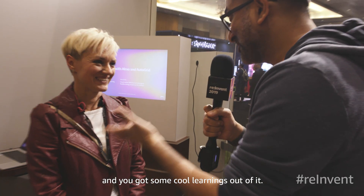You also watched the keynote and got some cool learnings out of it. It was great to hear Andy speak and bring all the customer stories.